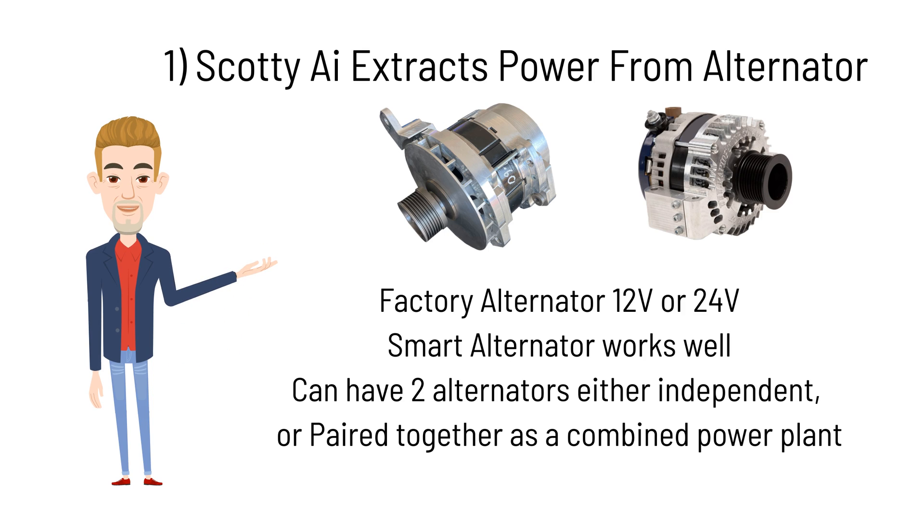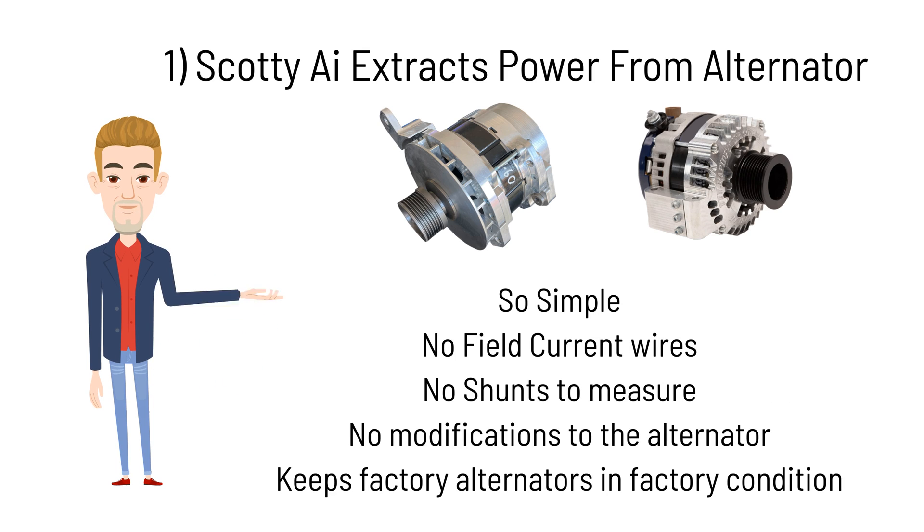To extract power, Scotty AI simply places an electrical load on an alternator which has an internal regulator. It is so simple — no field current cables, no shunts, no modifications.